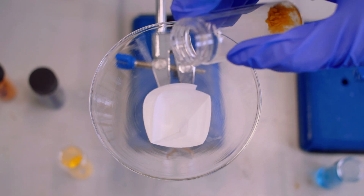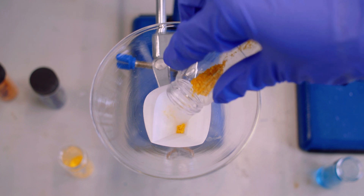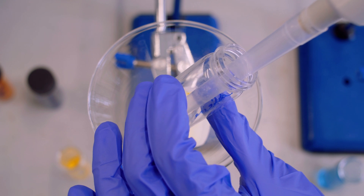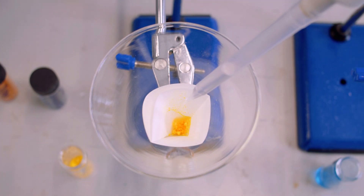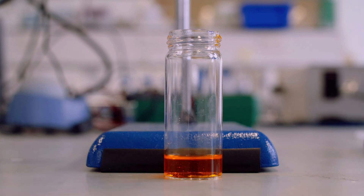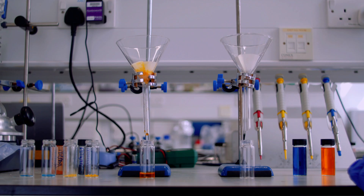Here we can see a plastic sensor which has been steeped in an orange coloured dye. It has been designed to detect a specific antibiotic. When the sensor is exposed to the antibiotic that it was designed for, we can see that the antibiotic replaces the coloured dye, resulting in the dye being pushed out by the antibiotic.